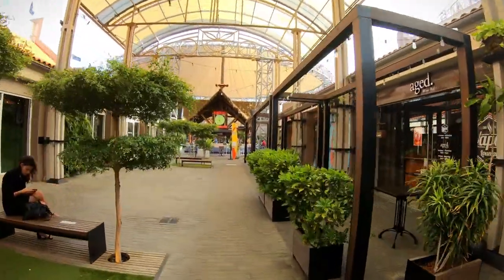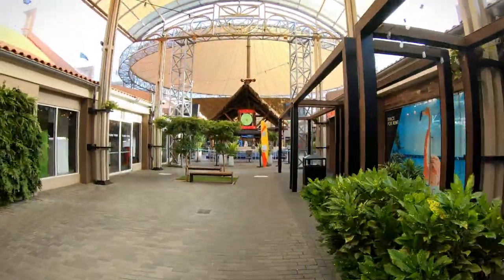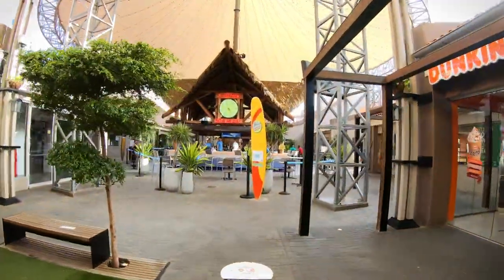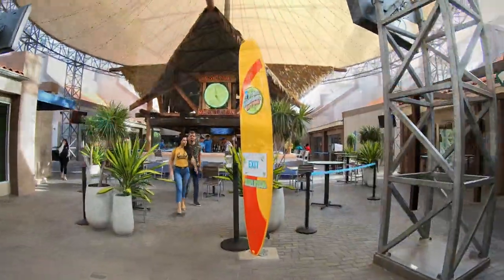First of all, this shopping mall, which is part of the nearby Renaissance hotels, offers not just nice souvenir shops but also a cinema and various dining and bar options.